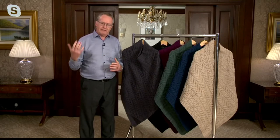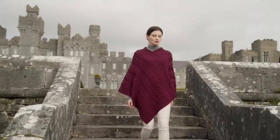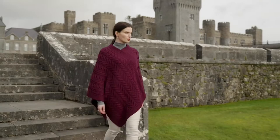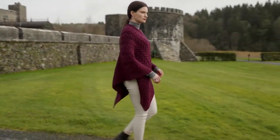We use the history, the environment, people's lifestyles — all help inspire our designs. And you can see that really in every stitch, in every garment. Every stitch tells its own story.